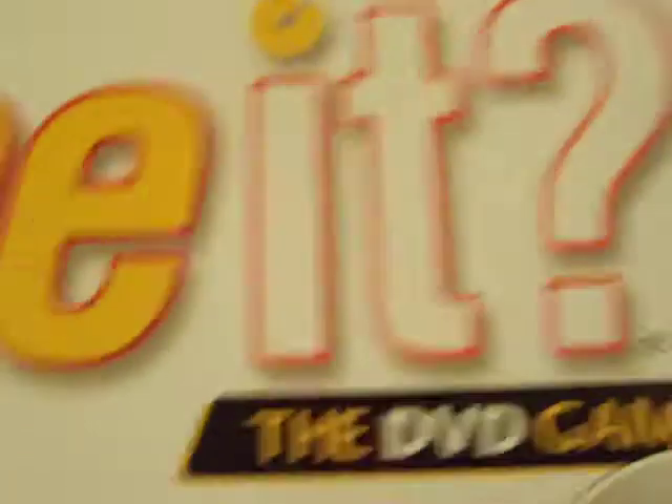Here's the Simpsons Seen It, the DVD game — it's actually a very fun game. And then underneath it is the Simpsons Monopoly, also an extremely fun game.